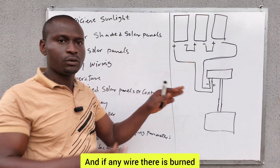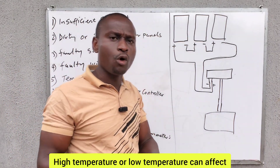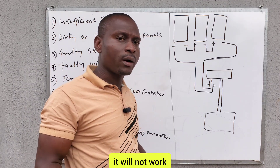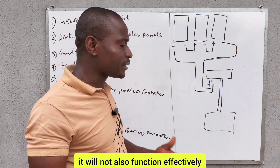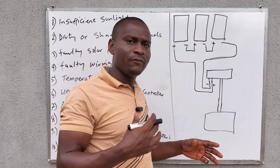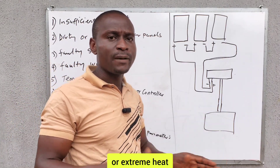If any wire there is burnt, you need to fix the wire. Another factor is temperature — high temperature or low temperature can affect the charging capability of your battery bank. If a battery is too hot, it will not function efficiently. If a battery is too cold, it will also not function effectively. Very low and very high temperatures will affect the functioning state of your battery. Install your battery where it is not exposed to extreme cold or extreme heat.